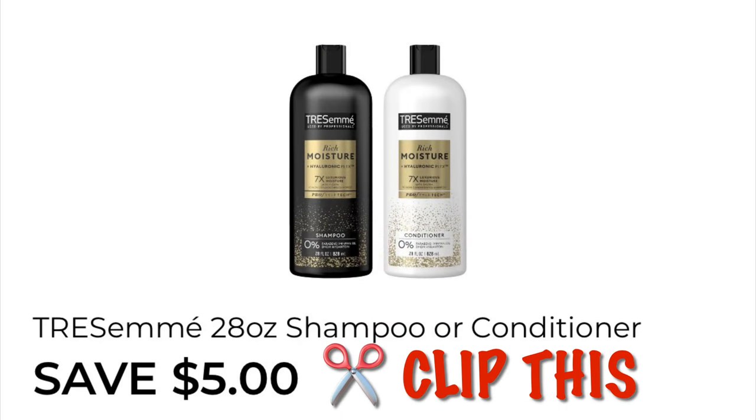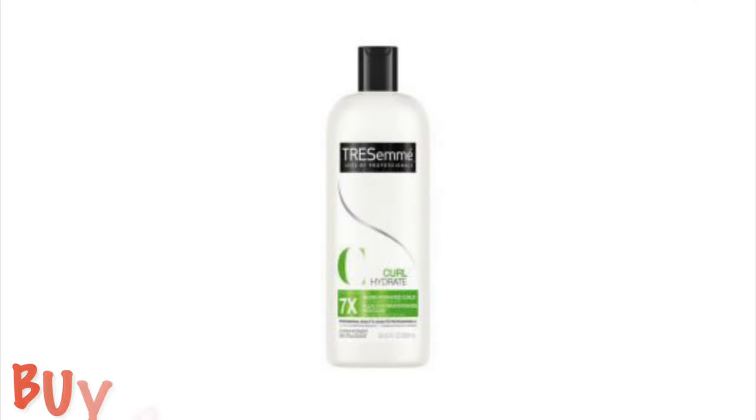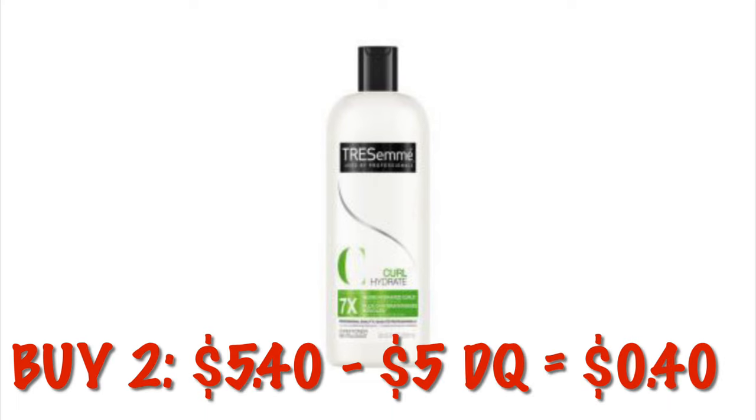We've got $5 off of two Tresemmé. Go ahead and clip this. We are going to grab two of the clearance shampoo and conditioners at $2.70 each. Buying two, that's $5.40 minus our $5 digital — we are going to pay $0.40 for two.